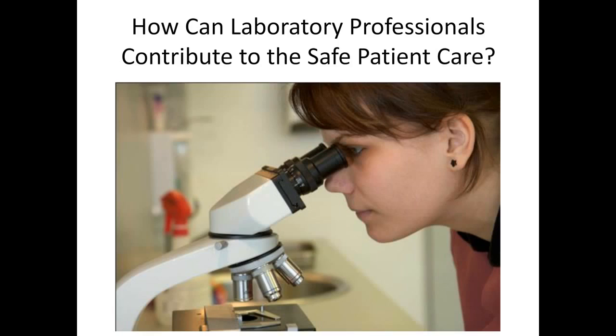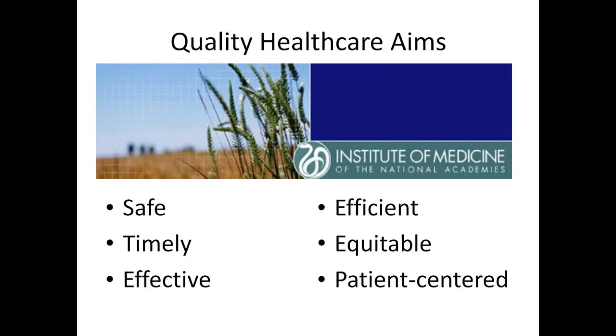One year following the To Err is Human report, the Institute of Medicine followed up by publishing Crossing the Quality Chasm, which described a vision of what an ideal quality healthcare system of the 21st century should look like. The report outlined six aims, or characteristics, that are necessary to achieve quality healthcare. That report described the ideal healthcare system as care that is safe, timely, effective, efficient, equitable, and patient-centered. It also stated that all healthcare professionals were not being adequately prepared to provide the highest quality and safety medical care needs.